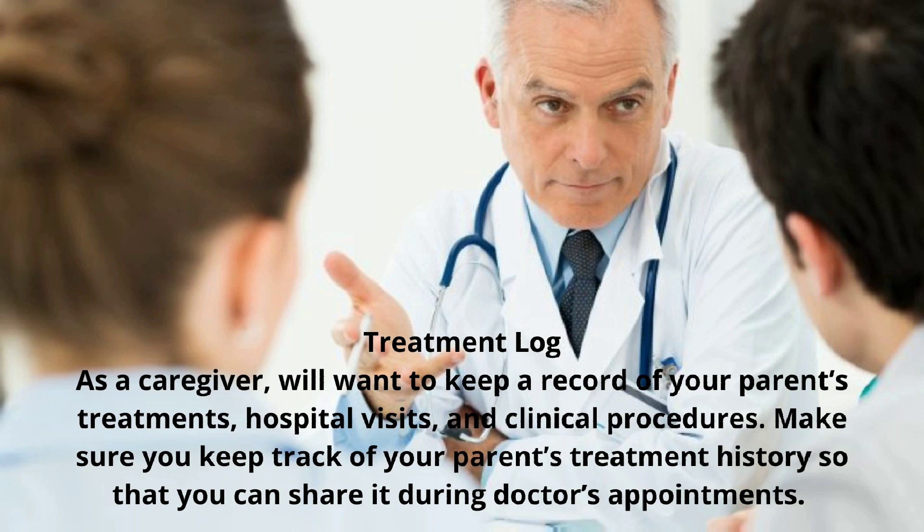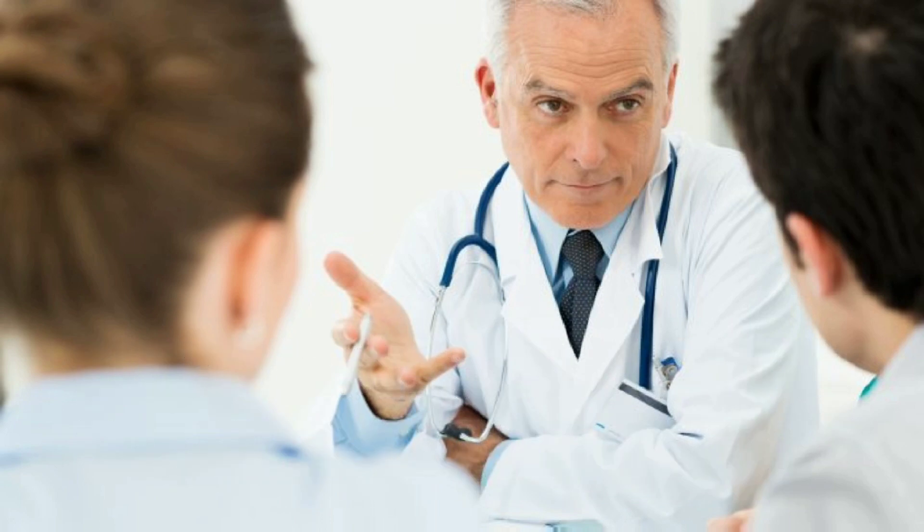Treatment Log. As a caregiver, you will want to keep a record of your parent's treatments, hospital visits, and clinical procedures. Make sure you keep track of your parent's treatment history so that you can share it during doctor's appointments.